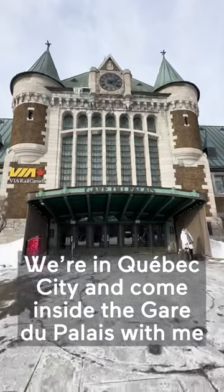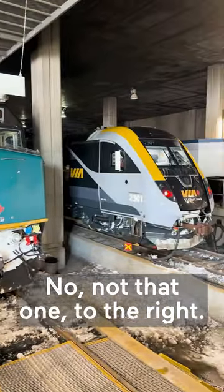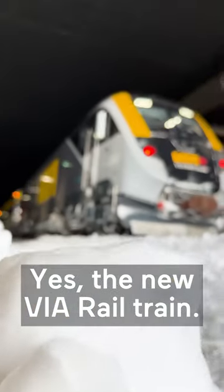We're in Quebec City and come inside the Galle du Palais with me as I'm going to give you an exclusive first look at the brand new Via Rail train sets. Not that one, to the right. Yes, the new Via Rail train.